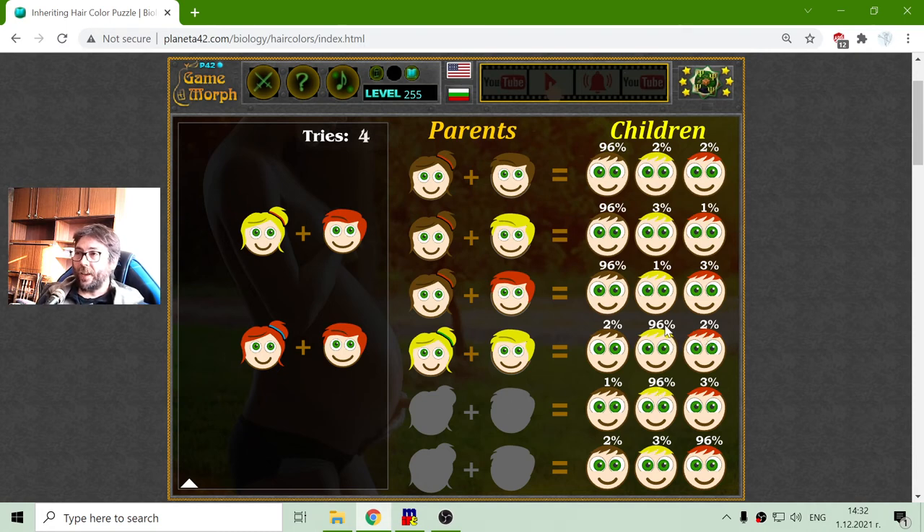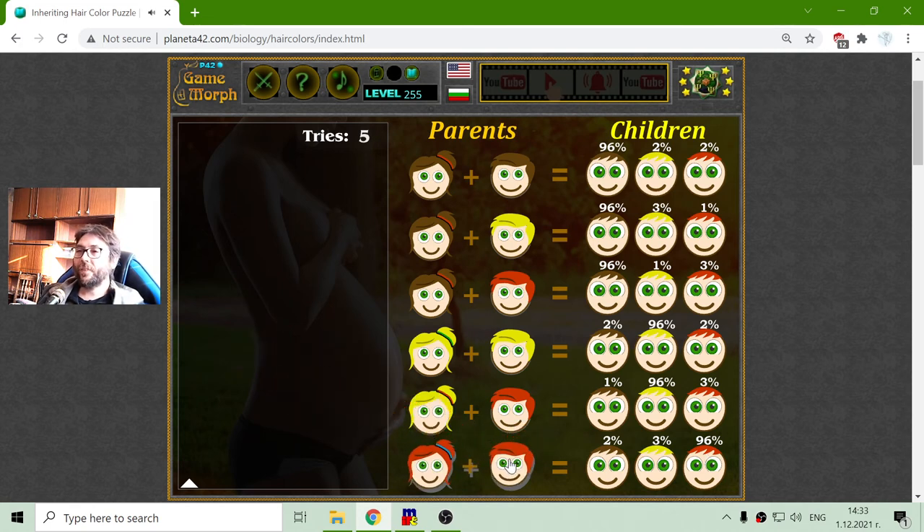The next one is again blonde hair domination — that should be if the parents are blonde and red. And finally, it is the bigger chance to get red hair, very probable if both parents have the red color in their hair.